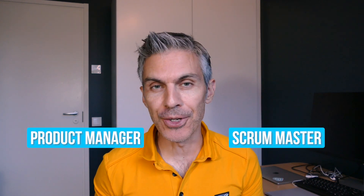In today's video, let's talk about the relationship between a Scrum Master and a Product Manager. My name is Juan. I'm a Product Leader who has over 20 years of experience developing software products and creating businesses around them.